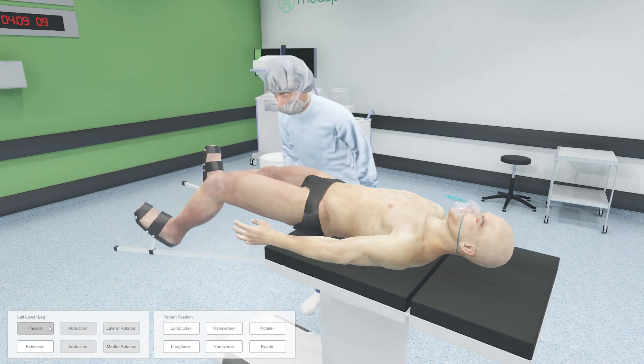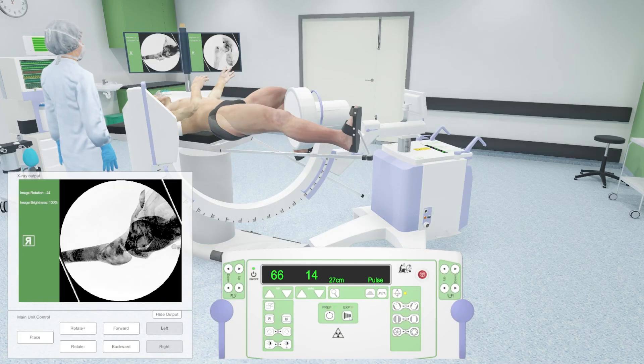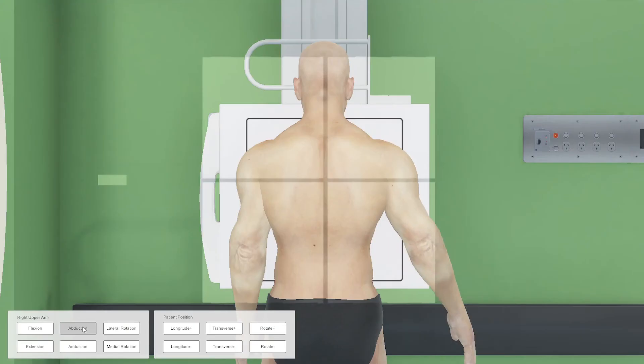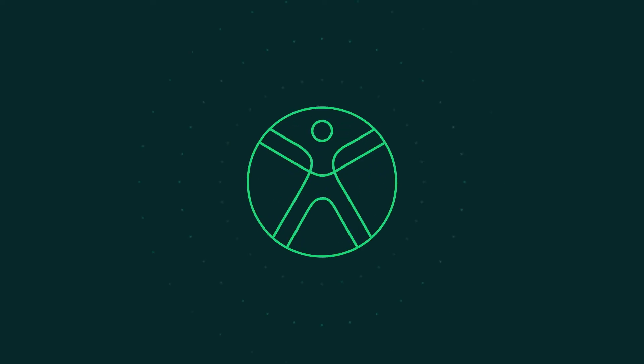Medspace VR will provide your learners with comprehensive and realistic training opportunities to prepare them for clinical practice and transition them into the next generation of medical imaging professionals.